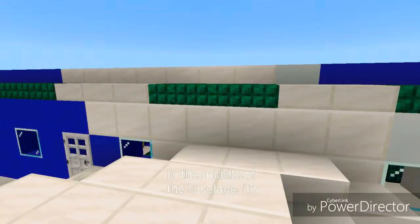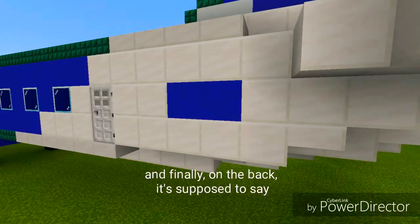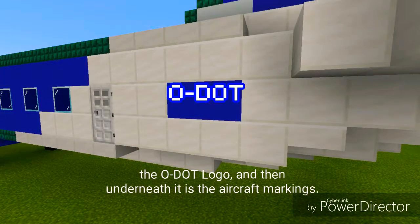In the middle of the fuselage, it's supposed to say going to Otopia. And finally, on the back, it's supposed to show the ODOT logo, and underneath it are the aircraft markings. That's it.